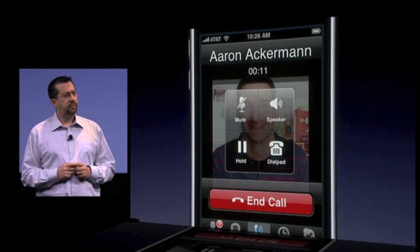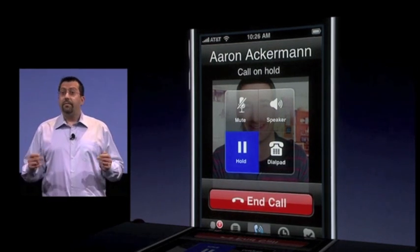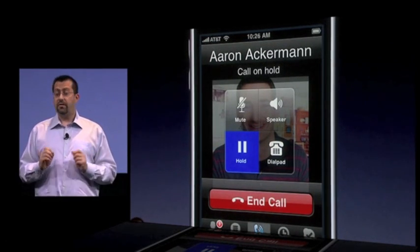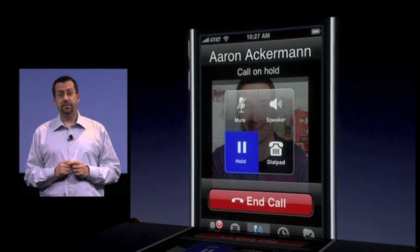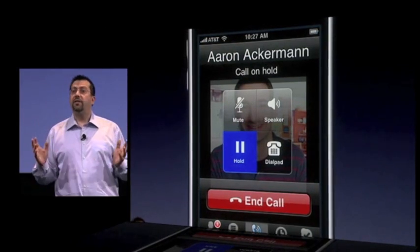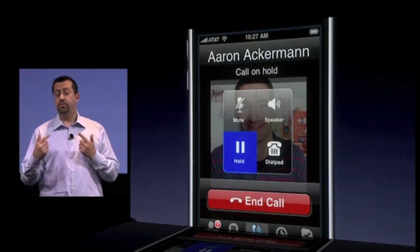Can you just hang on one second? Sure. Now, the notification you just saw was really simple to implement — just a few dozen lines of code, and we can play our own custom sound. By the way, we're piping the sound from this iPhone through the AV system here, kind of like a giant speakerphone. This is a real Skype call.